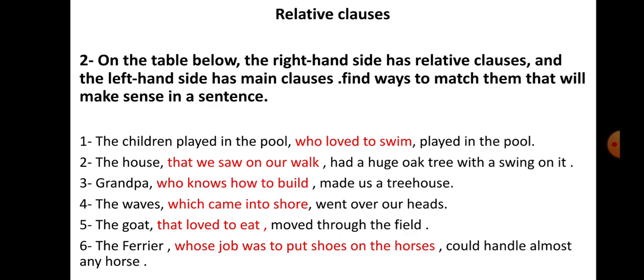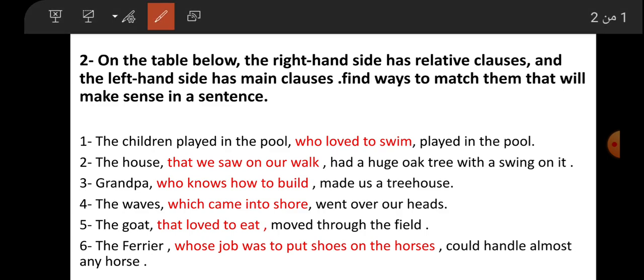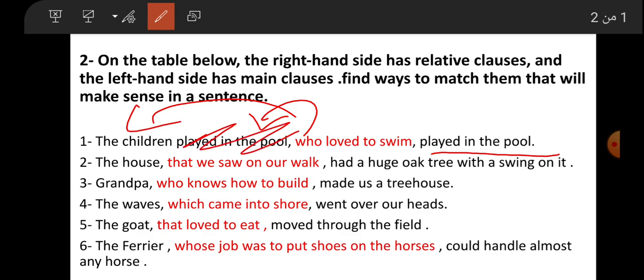Number one: 'The children who played in the pool who loved to swim.' The children who played in the pool who loved to swim.